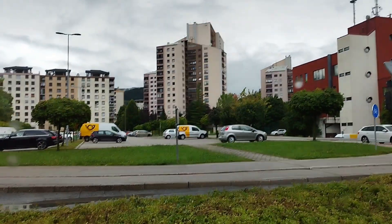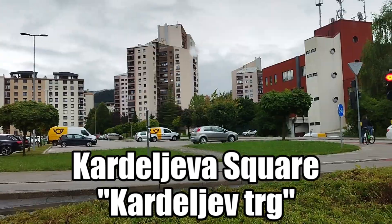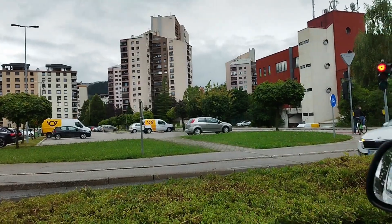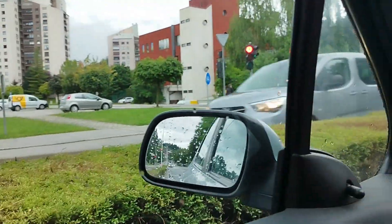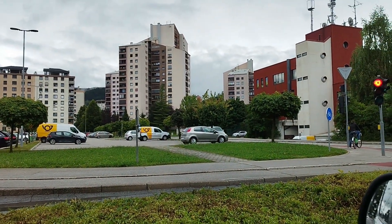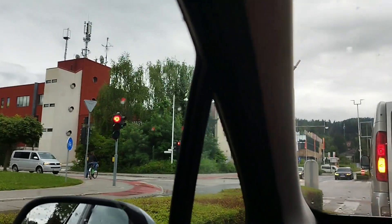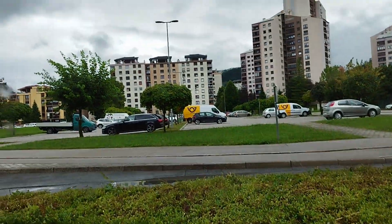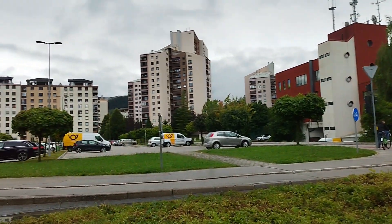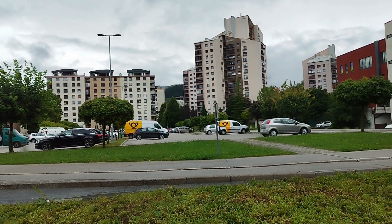Here we can see the famous Kardeljeva Square here in Velenje. It's a small town, only 30,000 people living here, but as you see, it's not any different from other communist cities here.